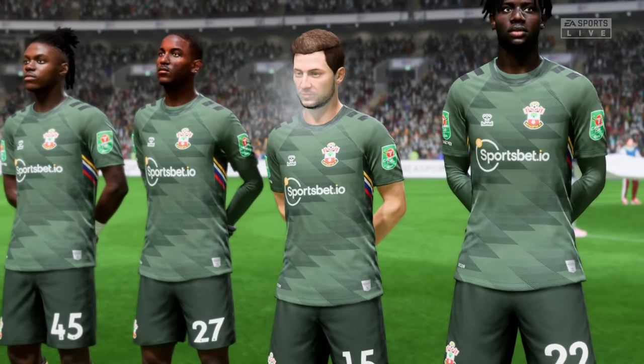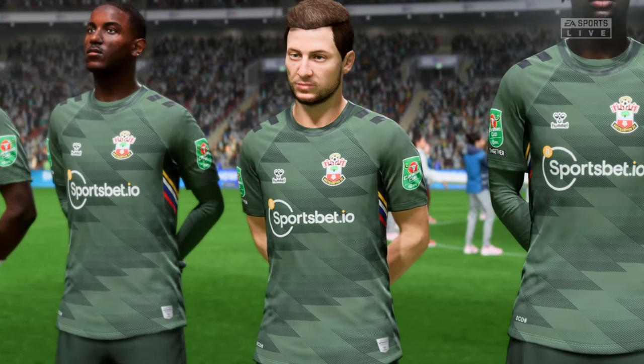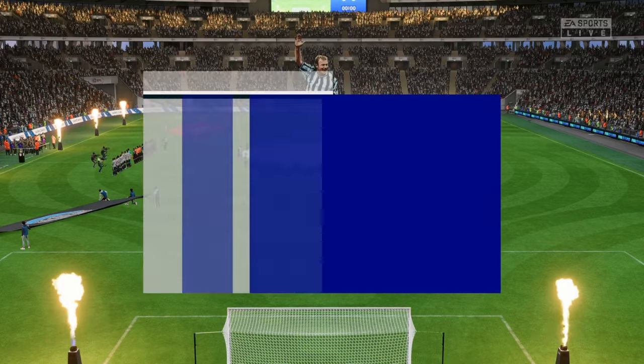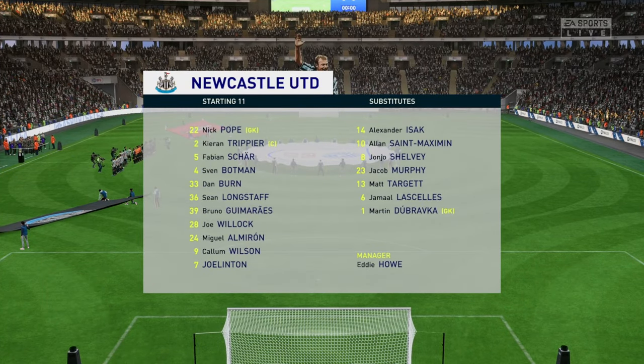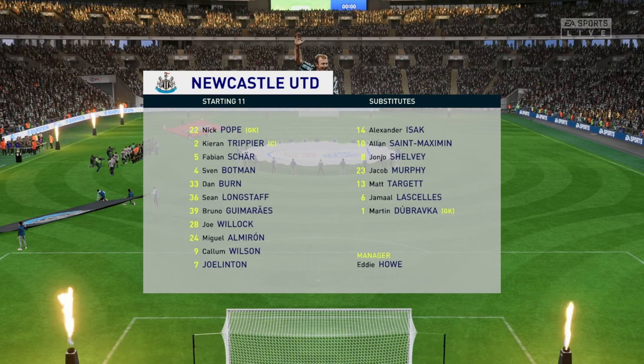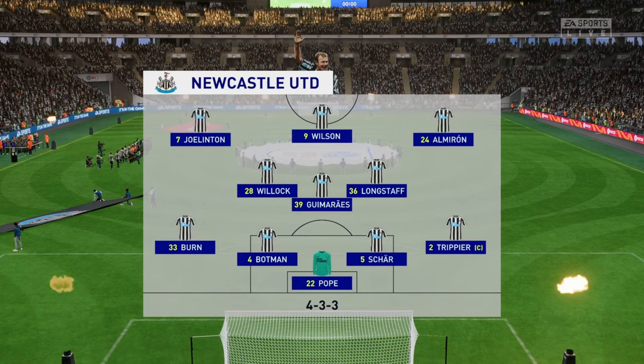Really looking forward to this one, Derek. And here's the Newcastle formation. The wingers will be key here. They have to choose the right time to give width and the right time to come infield to support the centre forward. If they can do that, they're a potent front three. No doubt about that.